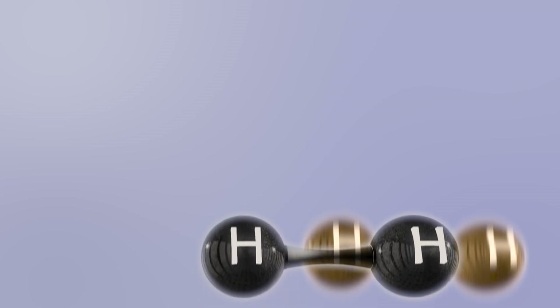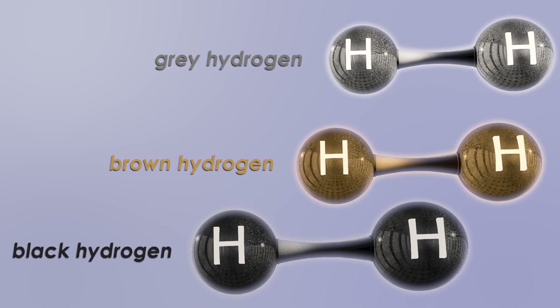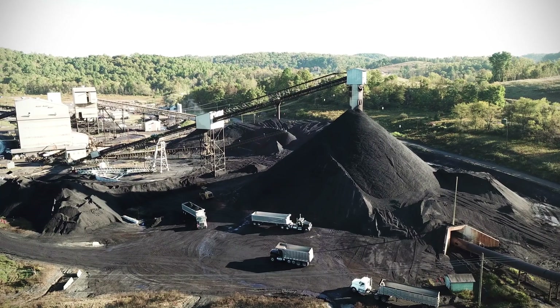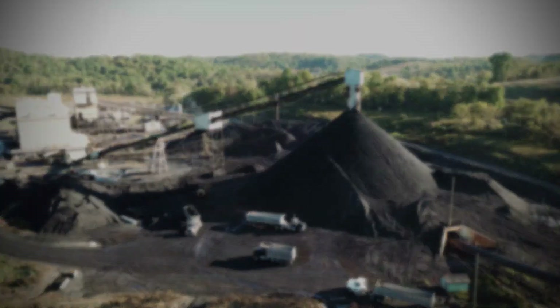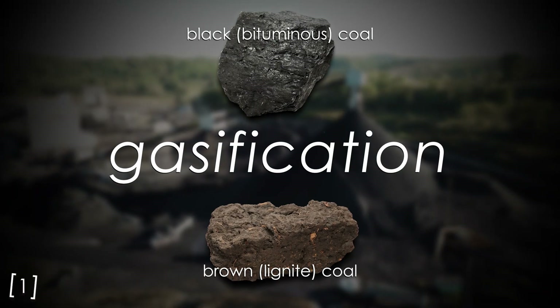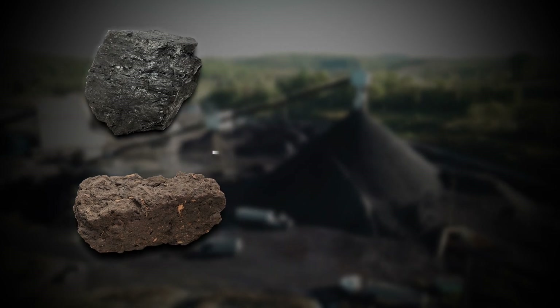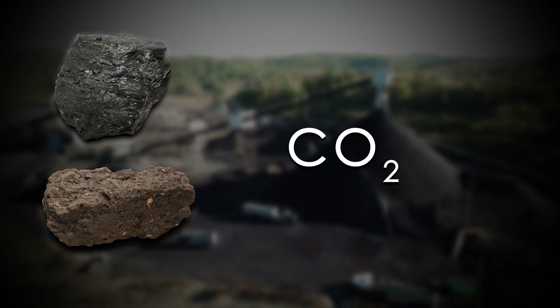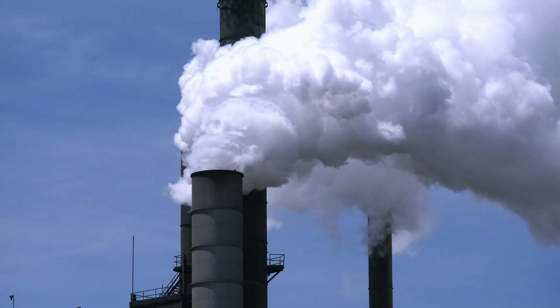First on our list are the not-so-colorful black, brown, and gray hydrogens. These are all lumped together because they all come from fossil fuels. Black and brown hydrogens come from a process known as gasification, using black and brown coal as the fuel. This reaction turns the coal into carbon dioxide and hydrogen gas. All the hydrogen is collected, and the carbon dioxide is just released into the atmosphere.